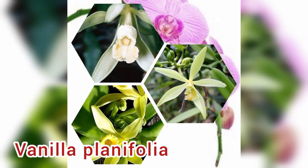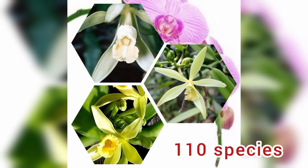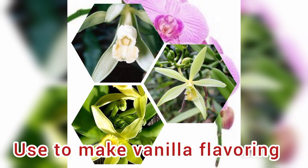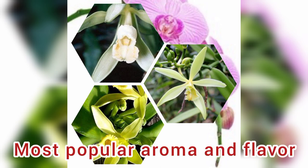Number 10: Vanilla planifolia, also known as flat-leaved vanilla. It forms a flowering plant genus of about 110 species in the orchid family. It is used to make vanilla flavoring available in the market, and is the only orchid widely used for industrial purposes in flavoring, recognized as the most popular aroma and flavor.